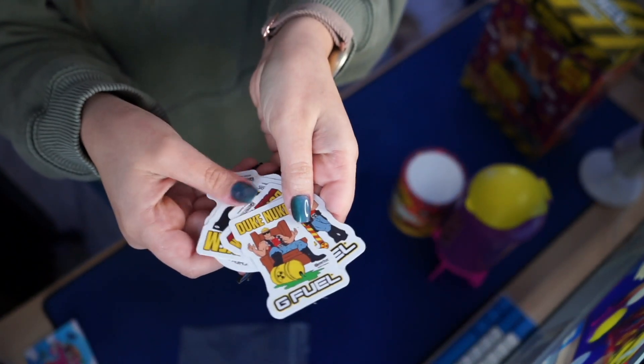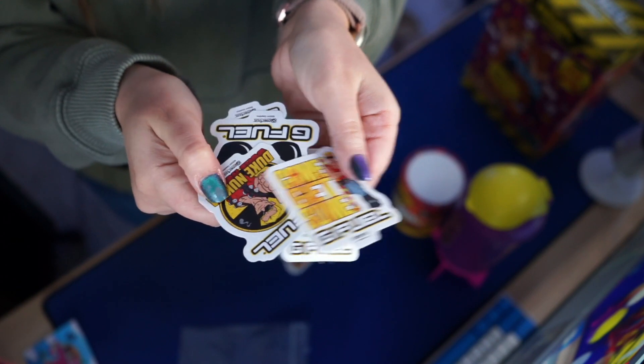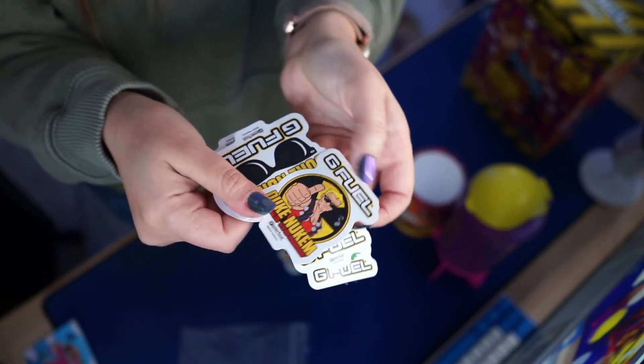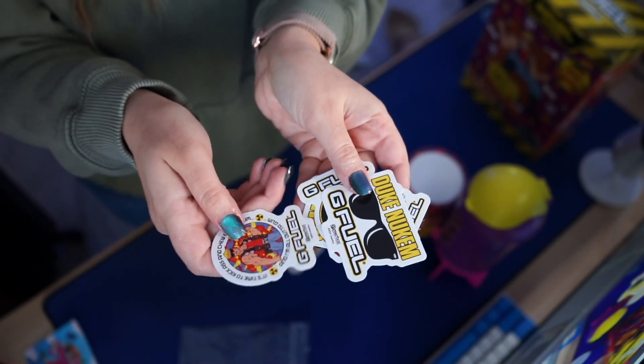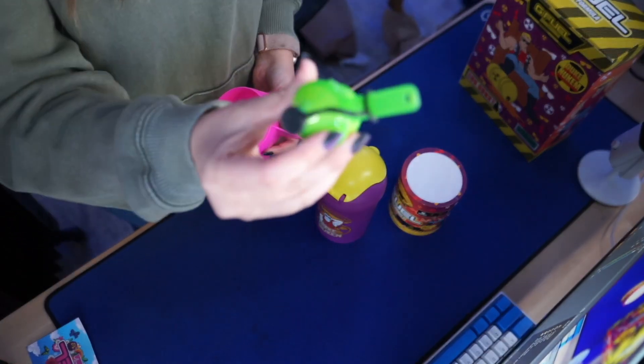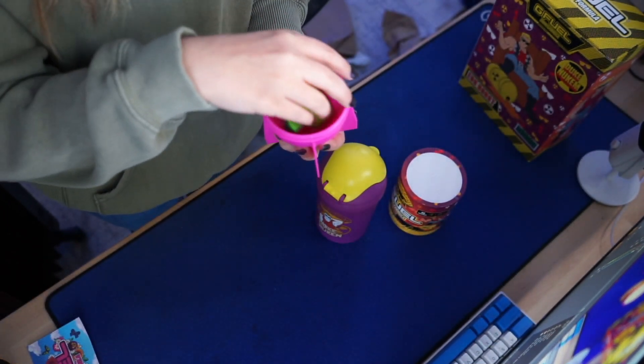My resolution for this year is to stop being a sticker hoarder. I'm always afraid to use stickers because I'm like, oh, I need to wait for the perfect moment — and now I have a pile of stickers from like 20 years ago. I quickly had to come back because I didn't realize the bottom comes off. How cool is that?